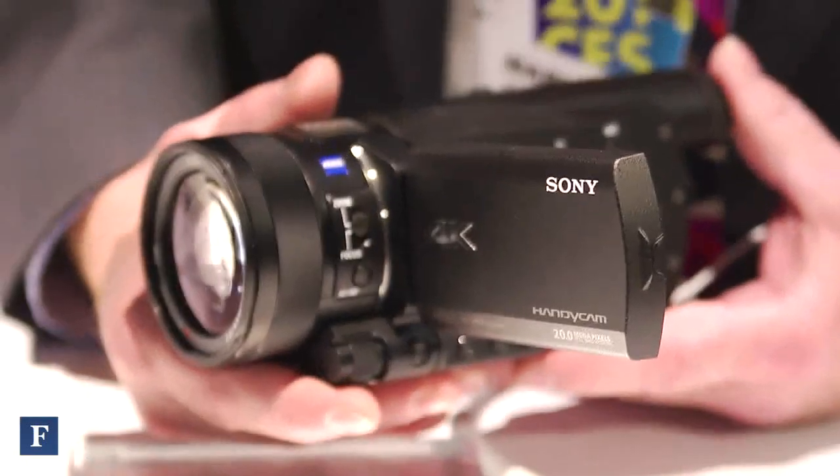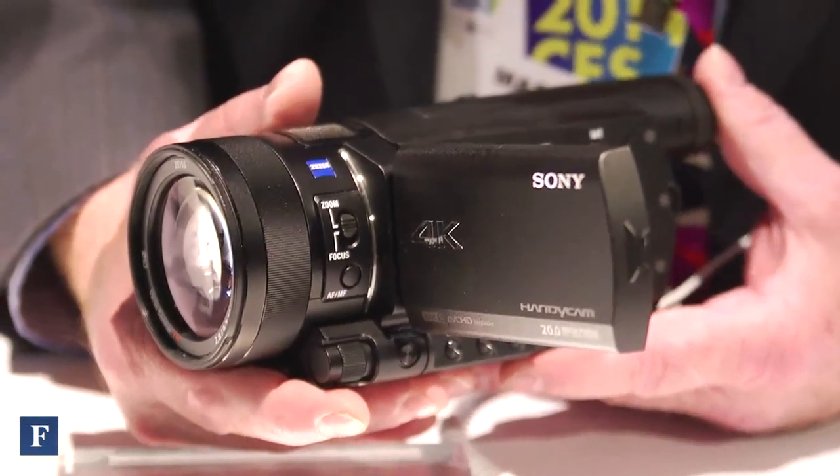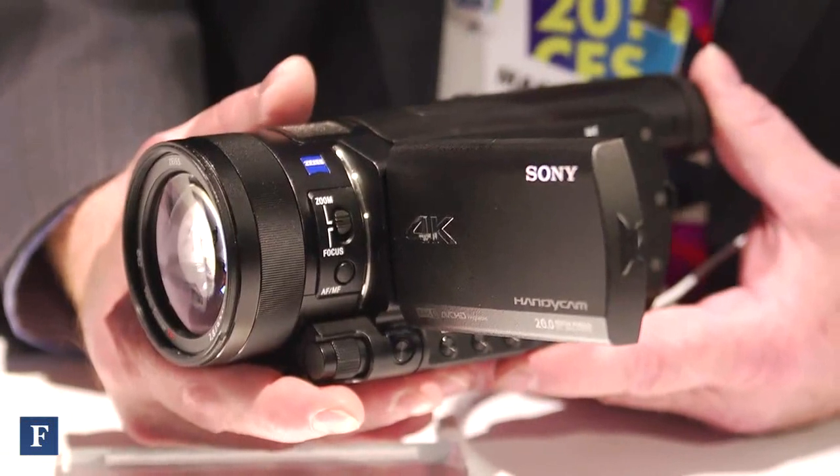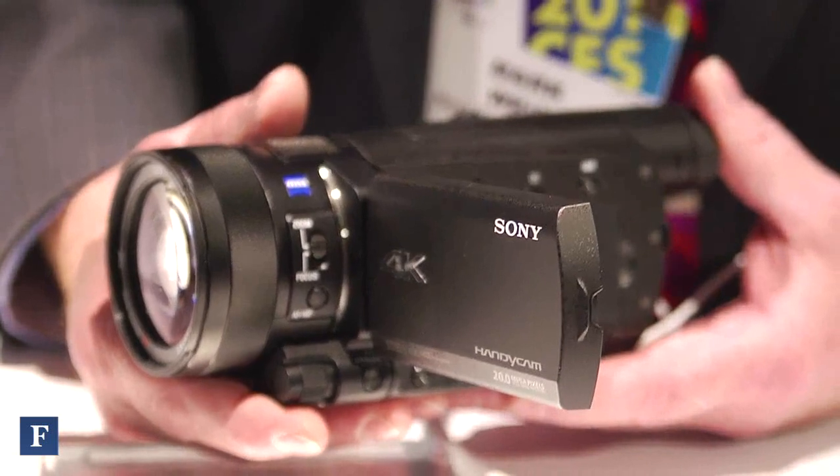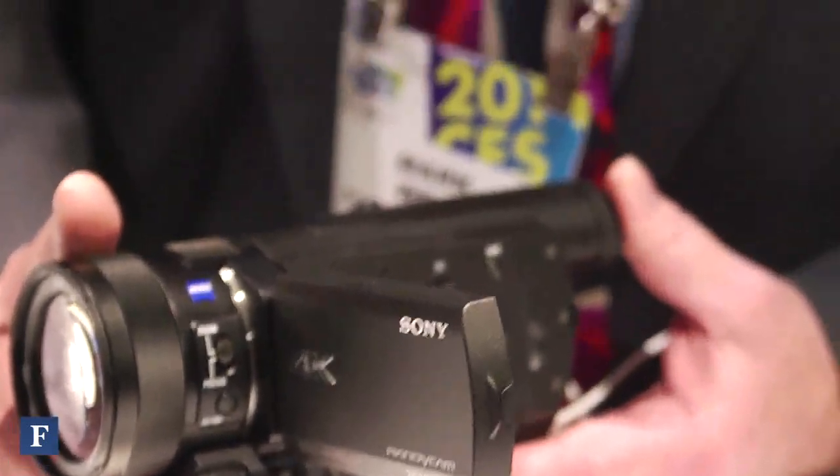We use the XAVC-S format to be able to record 4K at up to 30p or 24p frame rates. It's also an excellent full HD camera as well. It can record 4K in XAVC-S, it can record full HD in XAVC-S, and it can also record full HD in AVC-HD as well. Additionally, it can record MP4 — a very low bit rate MP4 for upload to social media — and it can do that simultaneously with the high res data stream on a single SD card.